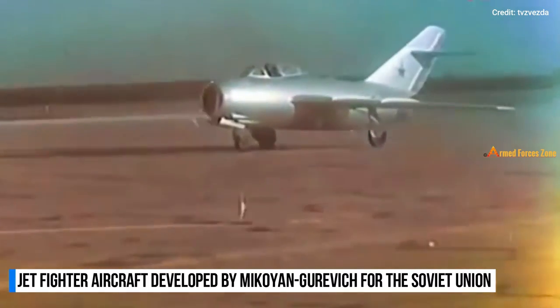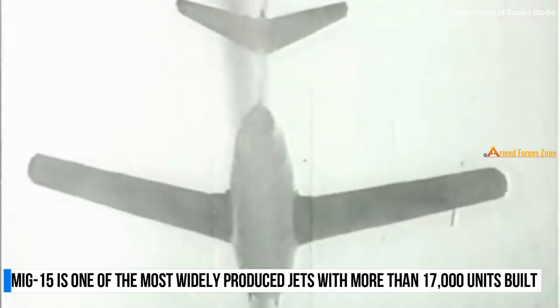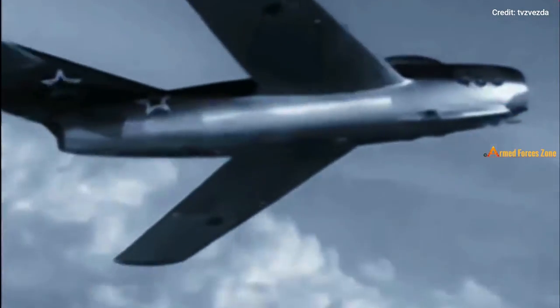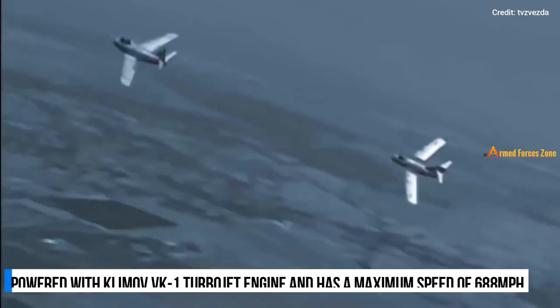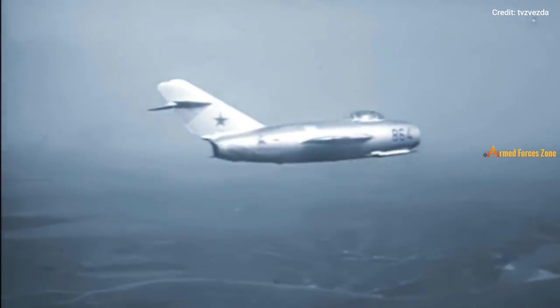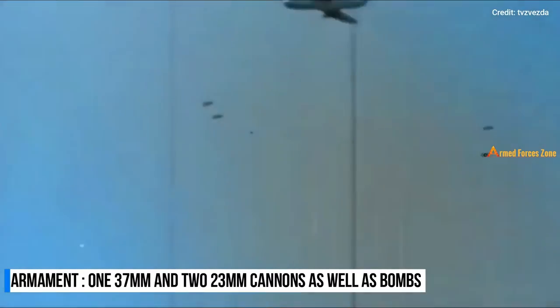The MiG-15 is a jet fighter aircraft developed by Mikoyan-Gurevich for the Soviet Union. It entered service with the Soviet Air Force in 1949. With more than 17,000 units constructed, the MiG-15 is one of the most widely produced jets, with thousands more built in China. It is still used as an advanced trainer by the North Korean Air Force. The MiG-15 outperformed all Allied jet aircraft at the time in terms of climb rate, ceiling, and high-altitude turning radius, coming as a shock to American pilots who first encountered it in combat over Korea. It was powered by a Klimov VK-1 turbojet engine and had a maximum speed of 688 miles per hour. The armament consisted of one 37mm cannon and two 23mm cannons, and it could also carry bombs.